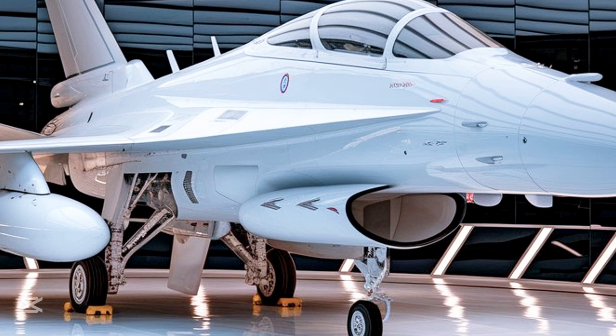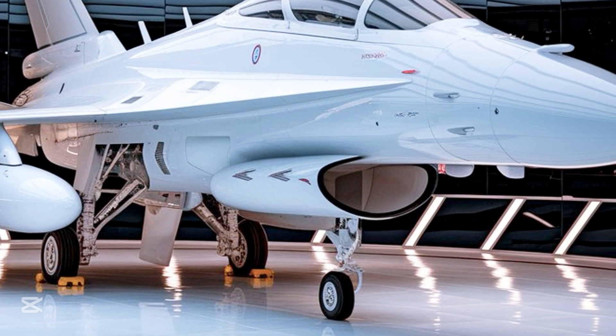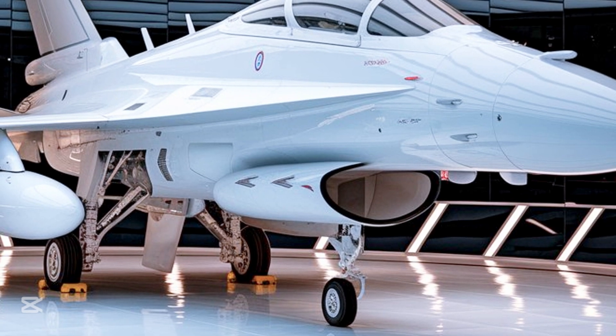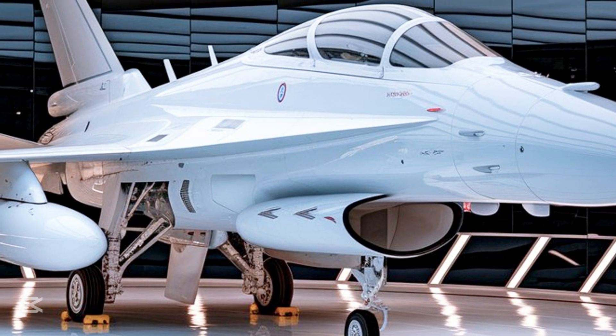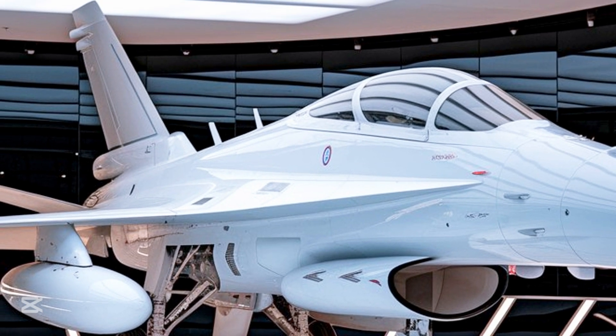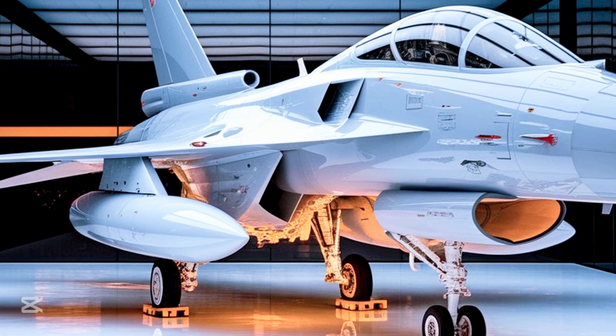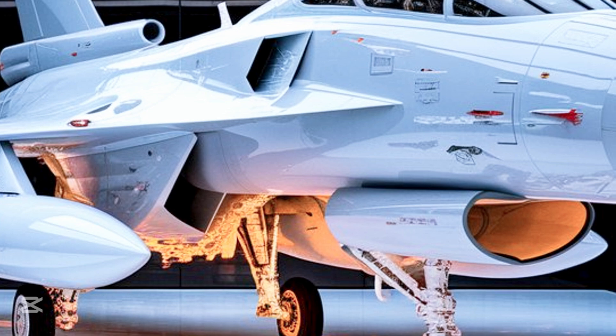But the JF-17 is more than just a tool of war. For many, it represents technological independence and the ability to innovate outside the established power circles of global aviation. It's a statement to the world: we can build our own future. With ongoing upgrades like the JF-17 Block 3, which brings even more advanced avionics, radar, and weaponry, the evolution continues — it doesn't rest on its reputation, it builds on it.